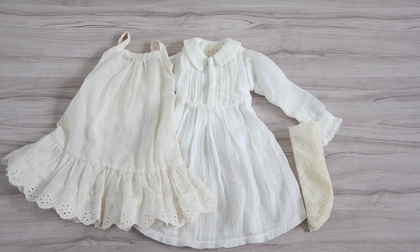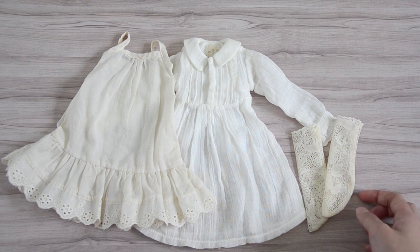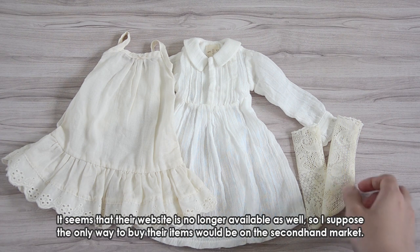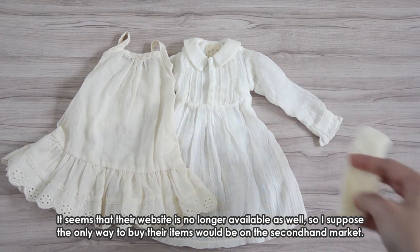I'm not very sure how to buy their clothing — I bought these at a convention in Singapore when they came over quite a few years back. They do have a website, but I'm not super sure how to buy from it. Unfortunately these are the only items I have from them.